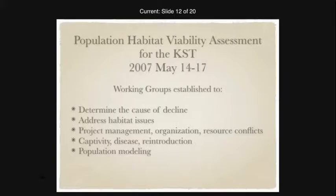Some of the things examined to determine the cause of decline included the potential for disease, habitat destruction, potential pesticides from upriver coming through the dam, and the flushing of the dam releasing large amounts of sediment. Habitat issues, project management, captivity diseases, reintroduction, and population modeling were all assessed. The key outputs of the workshop were an extinction risk assessment, management and research recommendations, and inputs toward a recovery plan for the Kihansi spray toads.